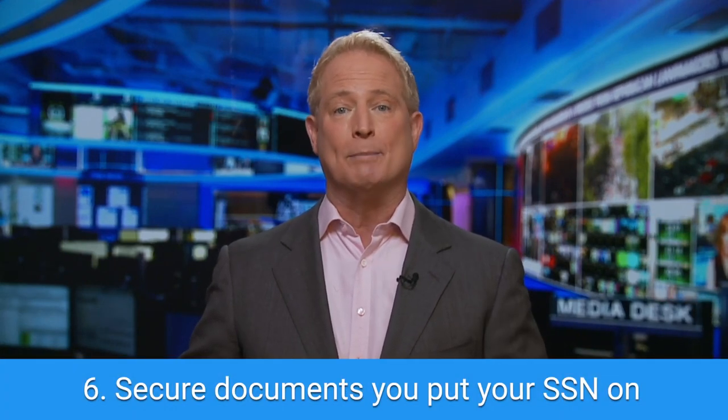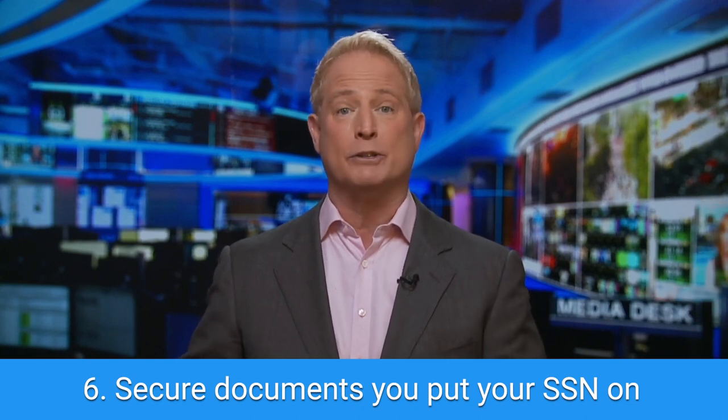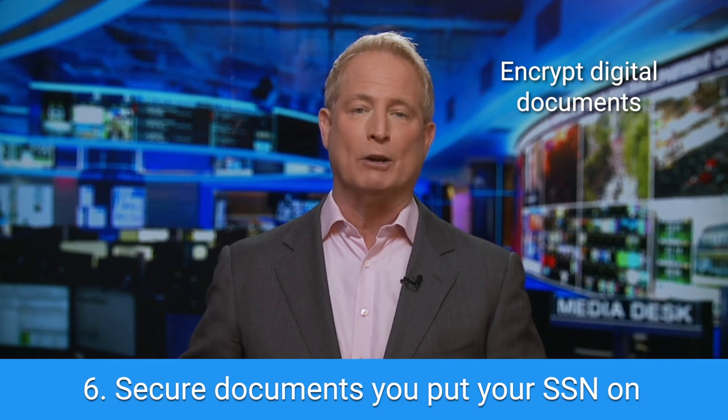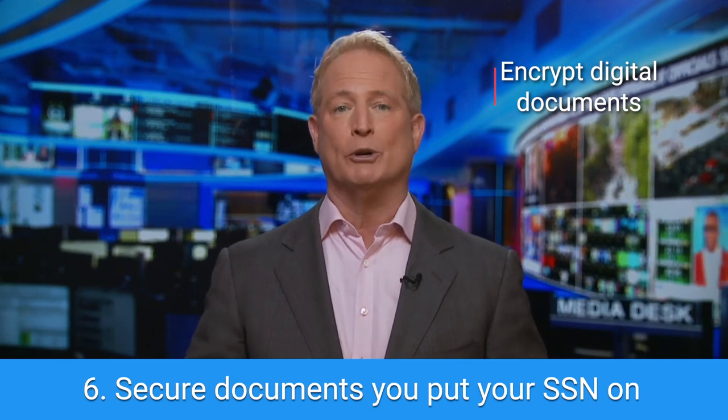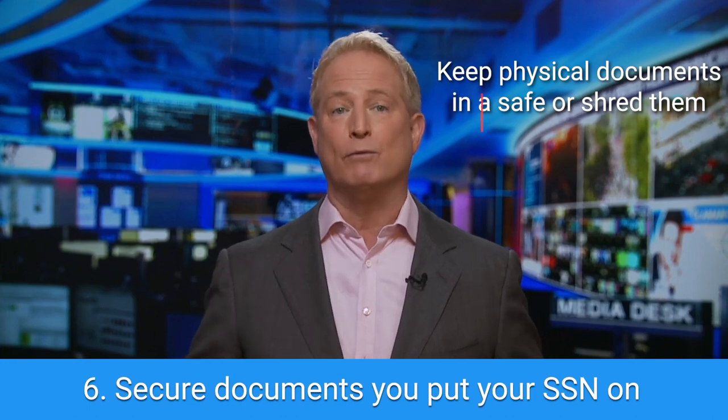Next, secure your documents. Some records, such as income tax filings, contain your Social Security number. If you keep these digitally, you want to encrypt the document or folder or make it password protected. Keep offline documents in a safe or shred them before throwing them out.